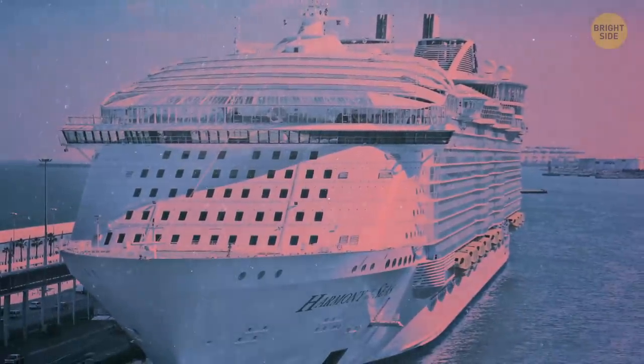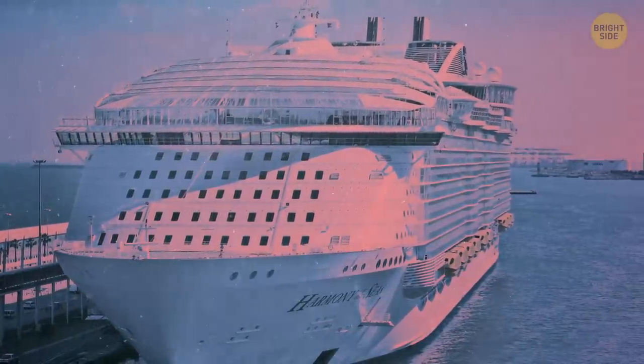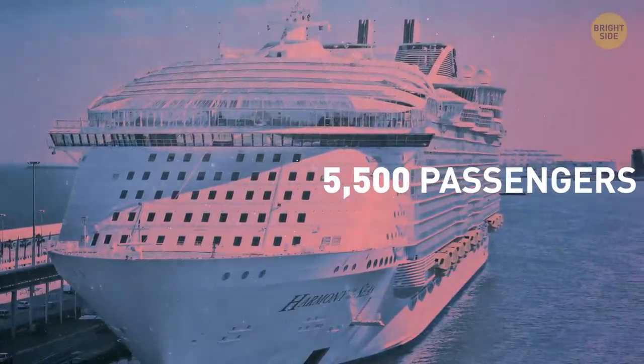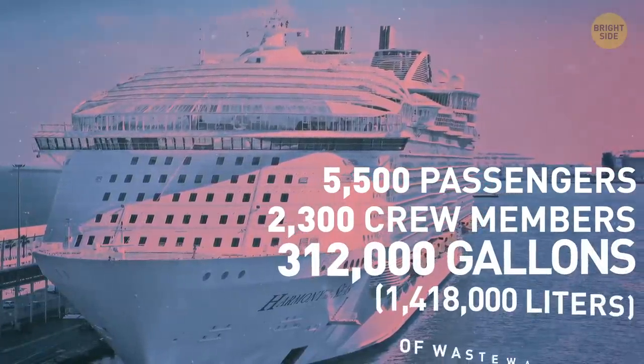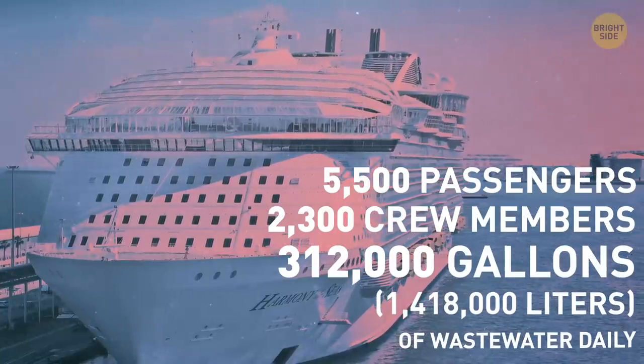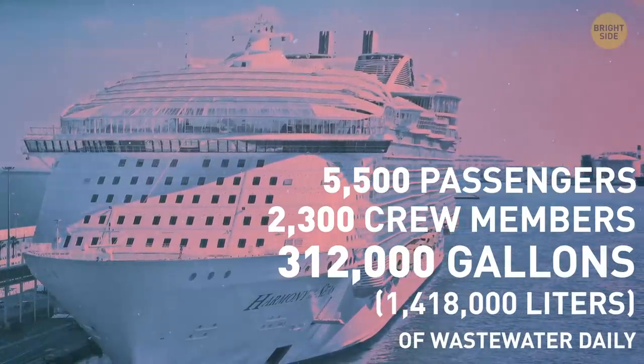It makes tons of wastewater that needs to be utilized. The world's biggest cruise ship, Harmony of the Seas, can carry about 5,500 passengers together with 2,300 crew members. They produce about 312,000 gallons of wastewater daily, and it all goes into the sewage system.